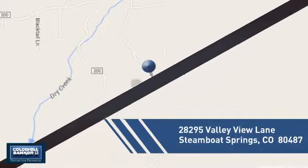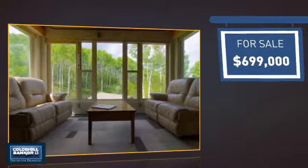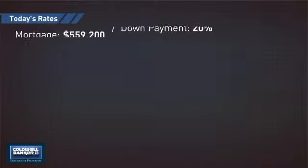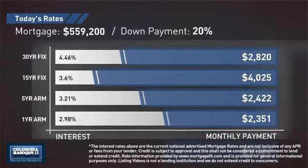It's located in this area, currently listed at just under $700,000, offering an excellent value for the area. If you're thinking about getting a mortgage for this property, you could be looking at these options with regards to current interest rates and monthly payments.